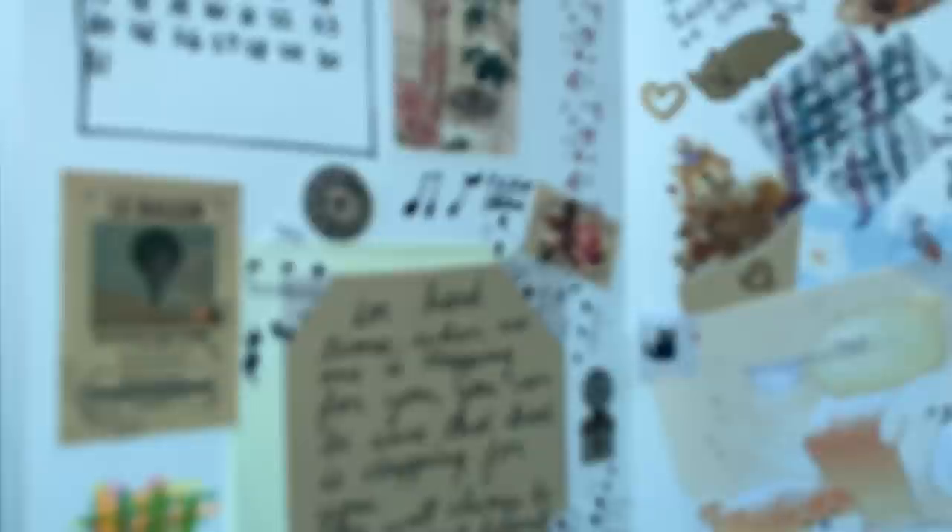I'm just gonna put everything back so it's organized. Guys, this was all for my video and I really hope you enjoyed it — please like, share, and subscribe! Now I'm gonna show you one more time my journal. So beautiful. I love you guys so much! Oh, and this is my dear pen. See you in my next video, bye!